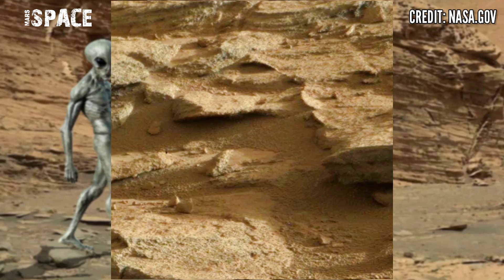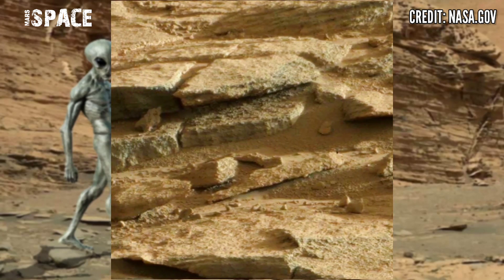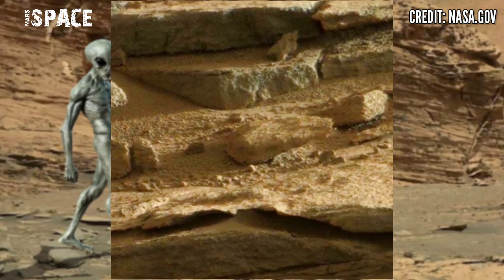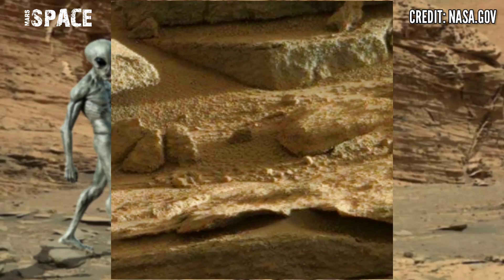NASA's Mars rover Curiosity is using the Mastcam-Z camera to capture this stunning video footage of the Mars surface. Mastcam-Z is a pair of cameras located high in the rover's mast, and they capture rocky structures and some interesting structures. Let's watch in close up.